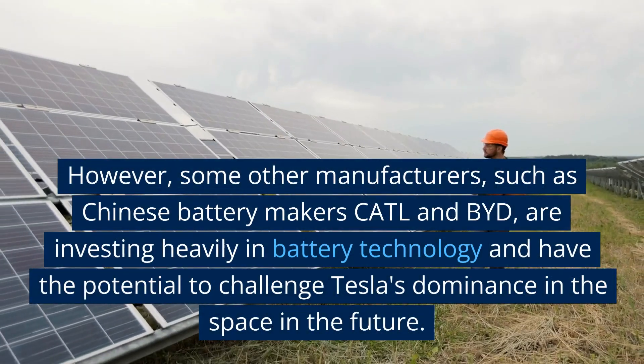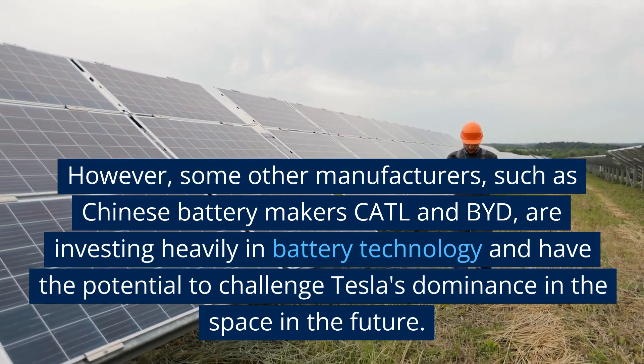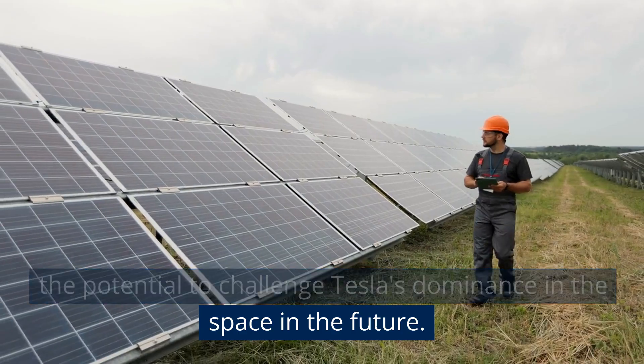However, some other manufacturers, such as Chinese battery makers CATL and BYD, are investing heavily in battery technology and have the potential to challenge Tesla's dominance in the space in the future.